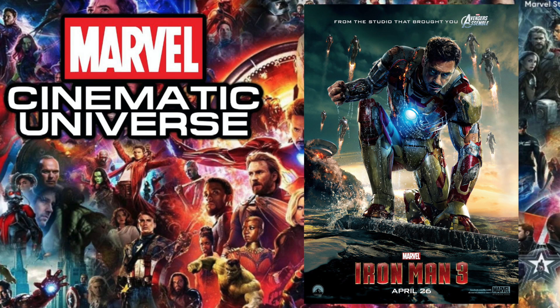Next up is 2012's The Avengers, and the pop I chose is the Walgreens exclusive Hulk Smashing Loki. We're starting to get to the point where it's basically the same pops as the previous video. This pop is absolutely awesome with a very funny moment involved.